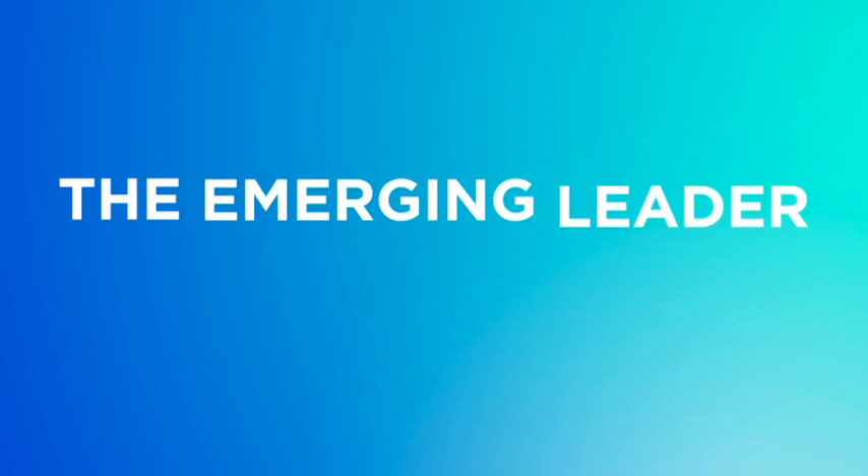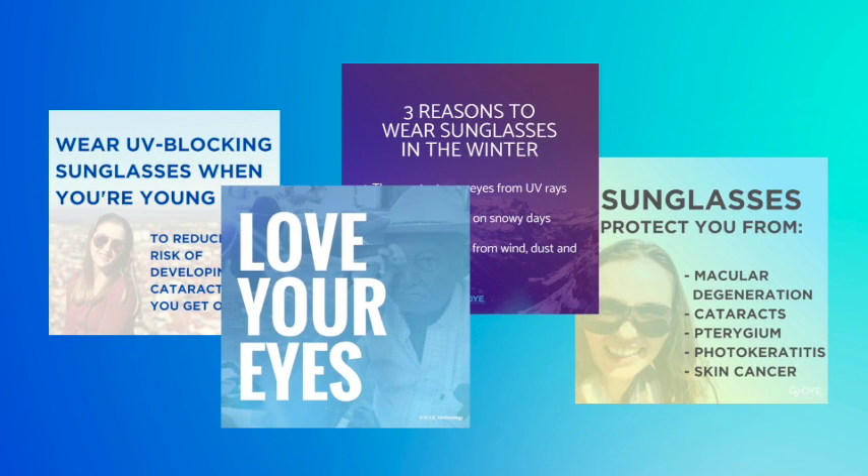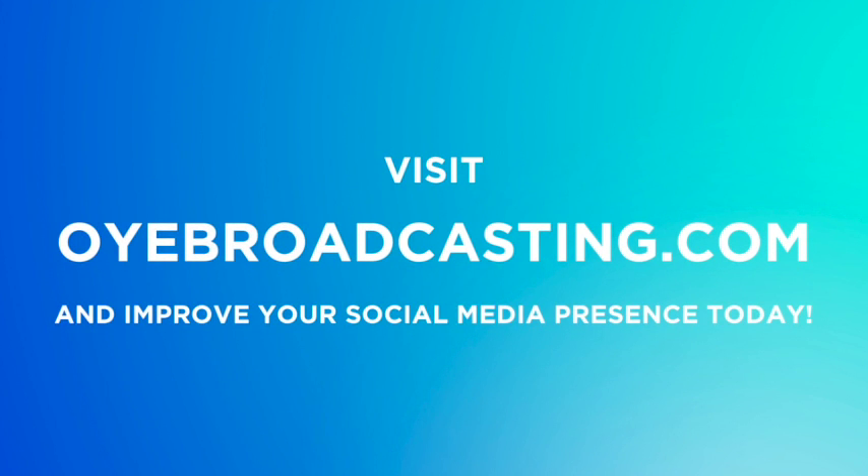OIE Broadcasting is the emerging leader in social media, using scientific entertainment to drive more patients into your office. Visit oiebroadcasting.com and sign up today.